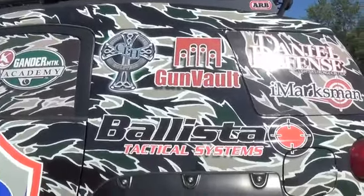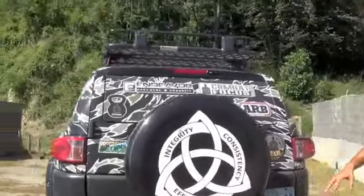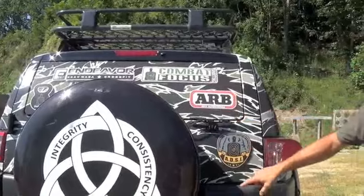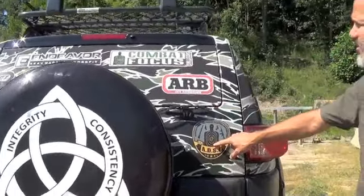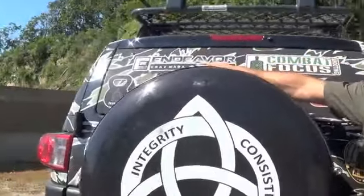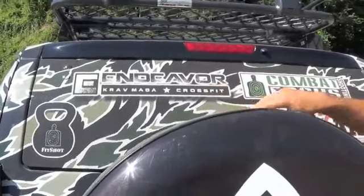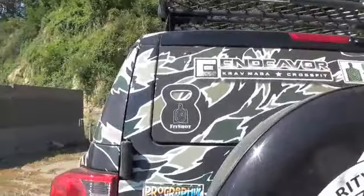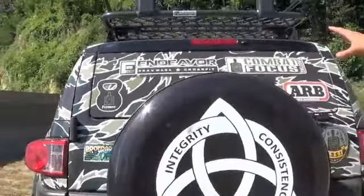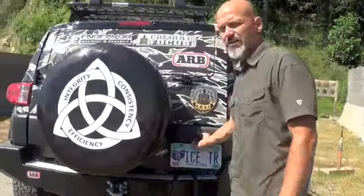ARB is an official sponsor and they're around back. The back of the truck features another bumper from the ARB guys with their logo back here. We also have the Association of Defensive Shooting Instructors — of which I'm one of the founders — the Combat Focus Shooting program, my CrossFit gym, and Defense Training Center Endeavor that I co-own with Aaron Janetti and Rob McKeeman in Columbus, Ohio. The FitShot program and ARB are back here too. These aren't official sponsors but I like to show off all those programs as I drive around the country.